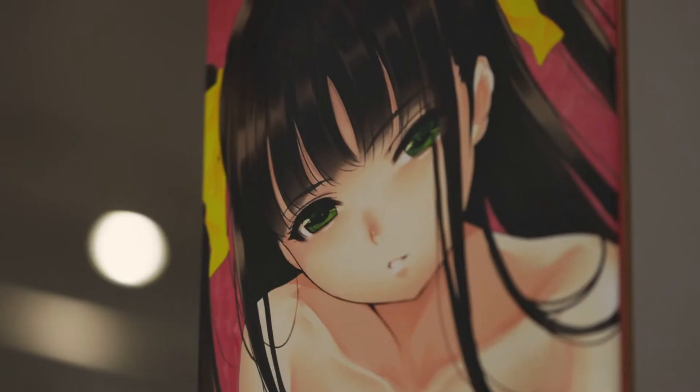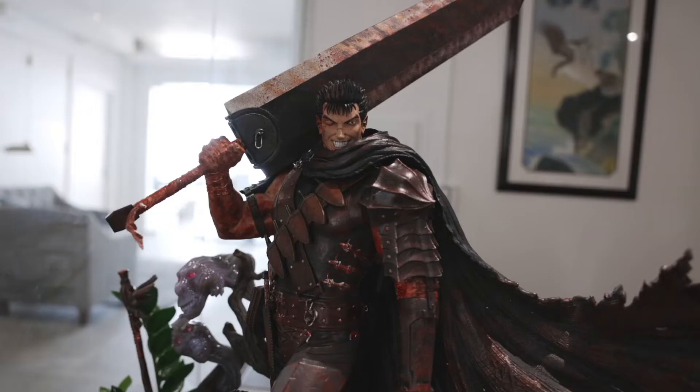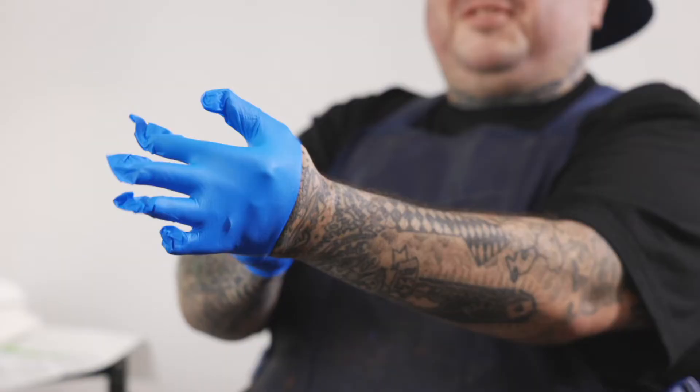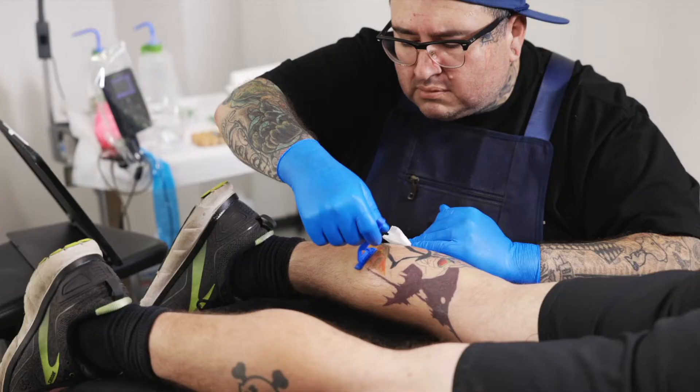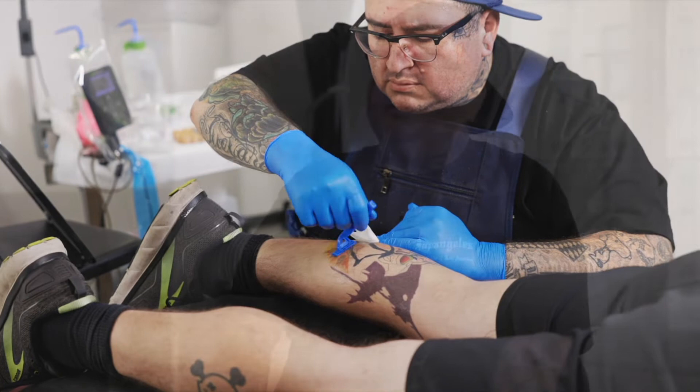I love doing realism pieces, but definitely anime is a huge part of my life right now — anime and Japanese tattooing. My name is Jose Morales, and I'm with Ronin Tattoo Gallery.